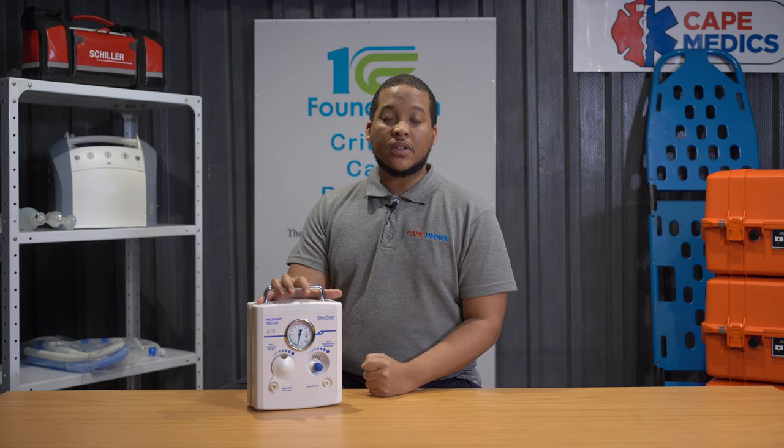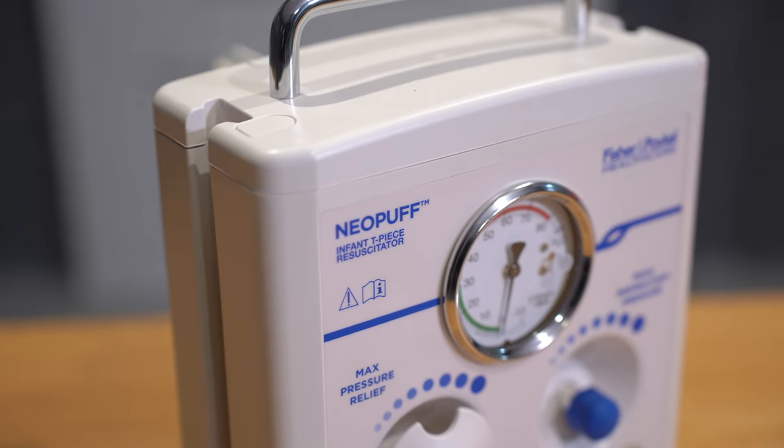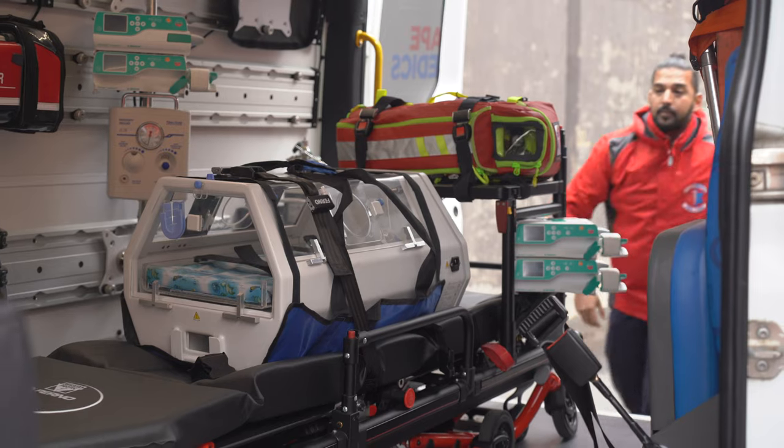In critical moments when every breath matters, the Neopuff is there to deliver optimal respiratory support. This advanced technology and user-friendly interface makes it an invaluable tool for resuscitation and stabilization.